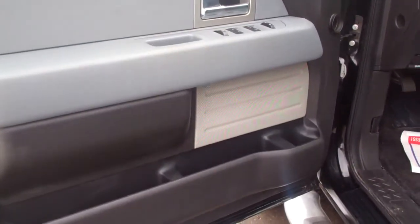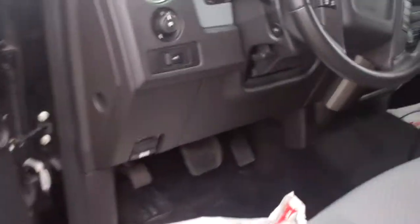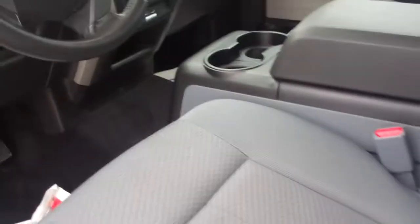Look at that — power windows, locks, mirrors, automatic headlamps, cruise control, Microsoft SYNC, air conditioning, and a clean, comfortable cloth interior. I mean, this thing you could eat off the floor. Beautiful, beautiful truck.